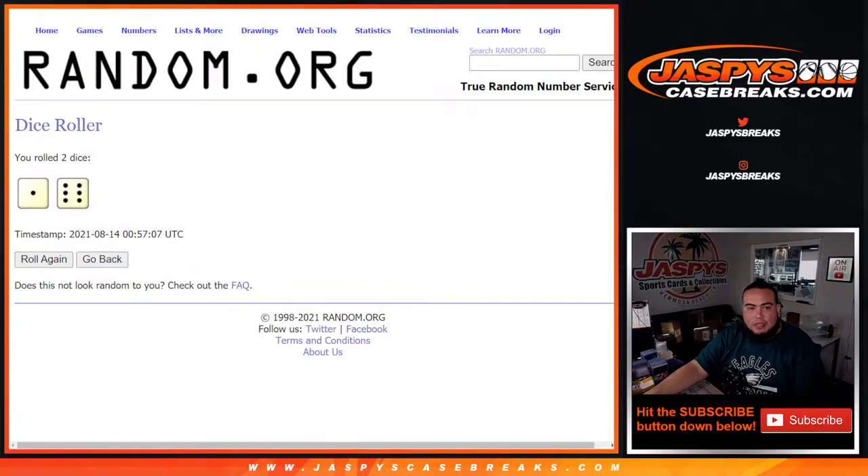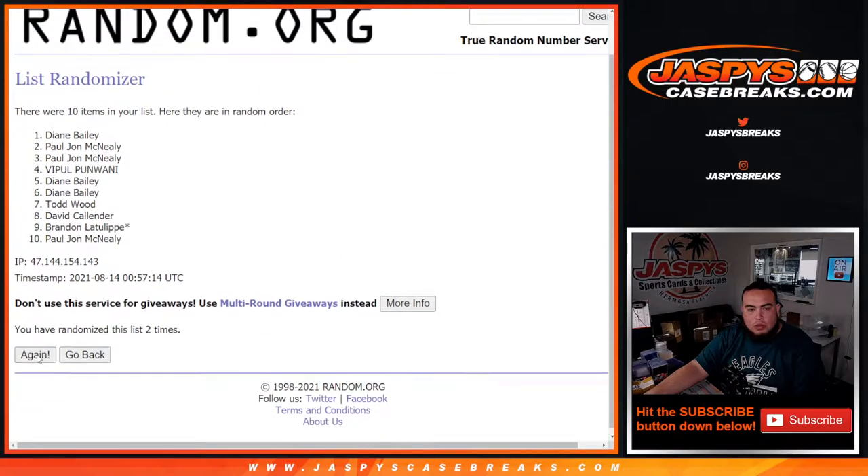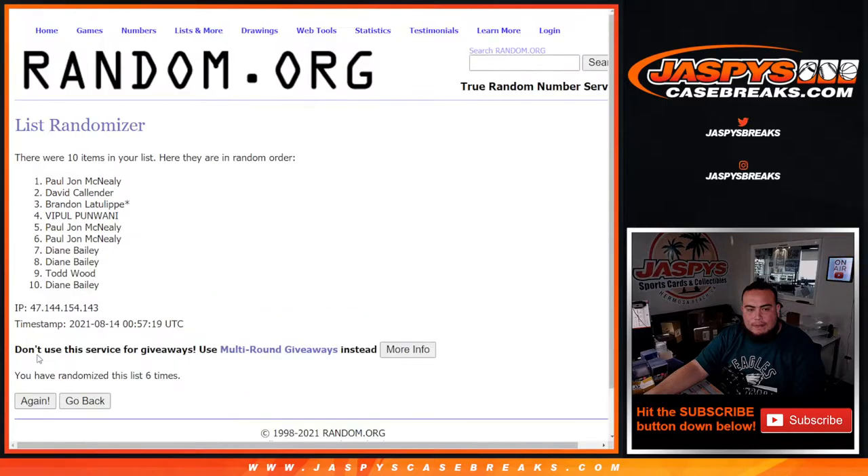One and six — lucky number seven. Seven times one: two, three, four, five, six, seven.